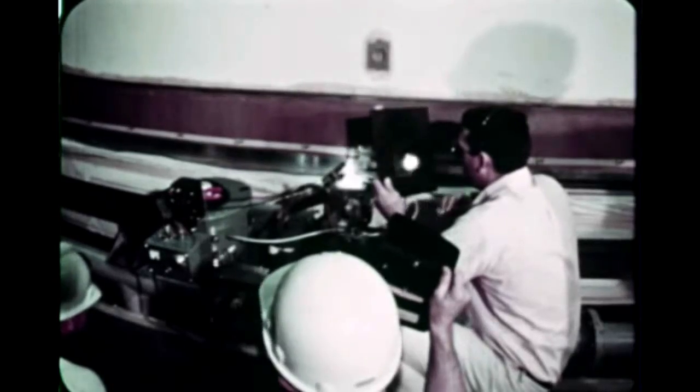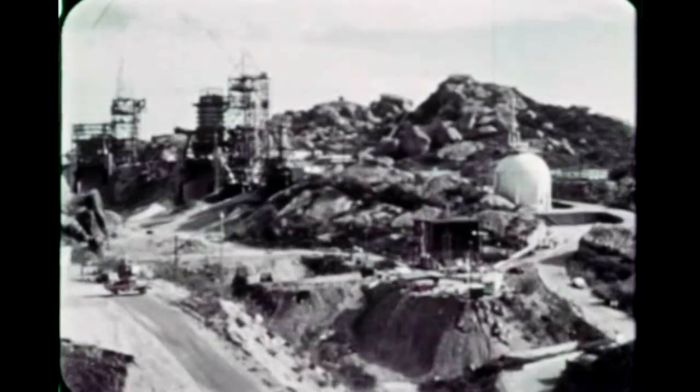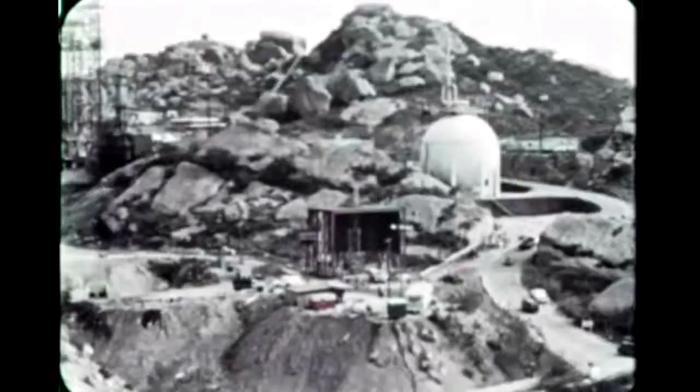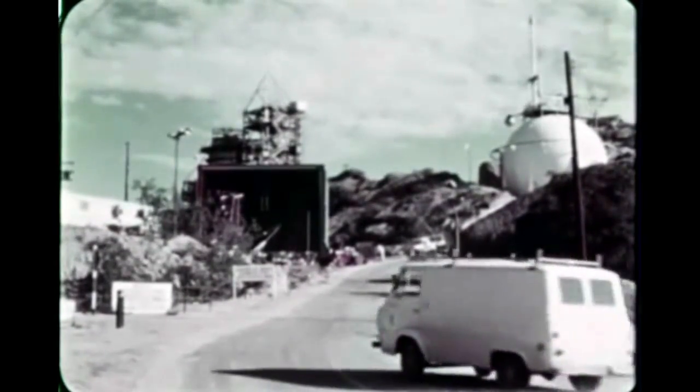Also at Seal Beach, fabrication of the S-2 common bulkhead test tank was highlighted by completion and ultrasonic inspection using dye penetrant solution of the common bulkhead, and by circumferential welding of liquid hydrogen tank cylinders number one and number two. Welding of the common bulkhead and LH2 bulkhead to the cylinder assembly was also completed. Construction of the common bulkhead test tank facility at Santa Susana was completed in February, with the test article scheduled to be received at Santa Susana in April.